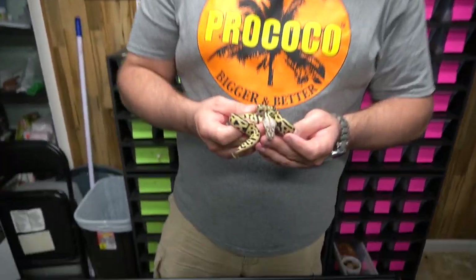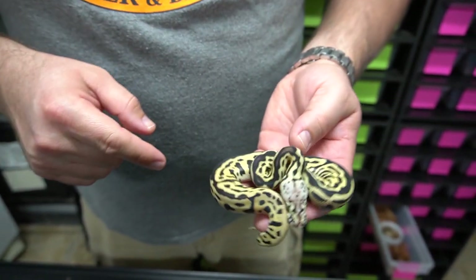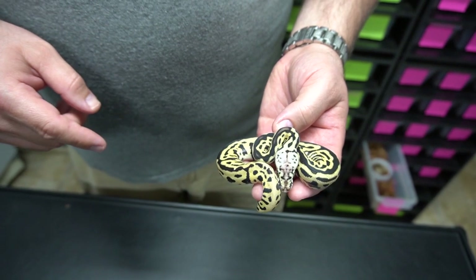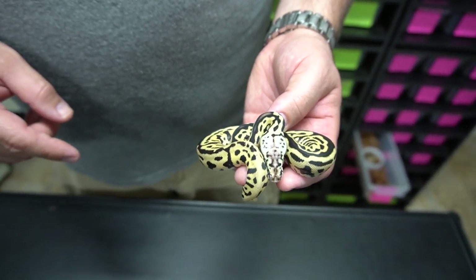This one is a spot nose, obviously leopard pastel — and we think that's fire too. Alright guys, so the super pastel clutch — I'll give you the update. They all came out of the egg, they all shed. Don't believe me guys — apparently I really don't know what I'm talking about!